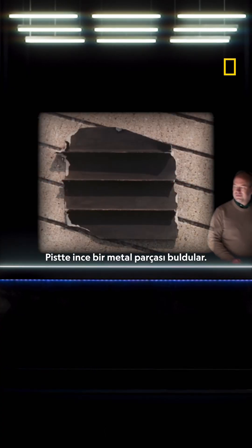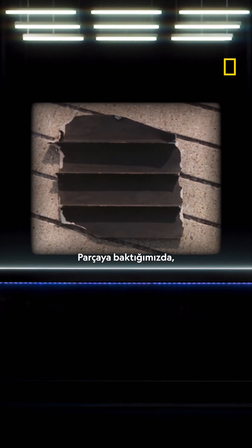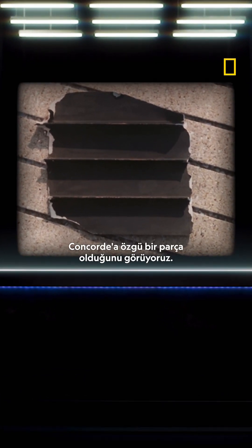Where does the leak come from? The jet fuel on the runway marks the point where the leak begins. It is right here that vital evidence is discovered. They found a thin piece of metal on the runway. Looking at the part, it's a part that's unique to Concorde.